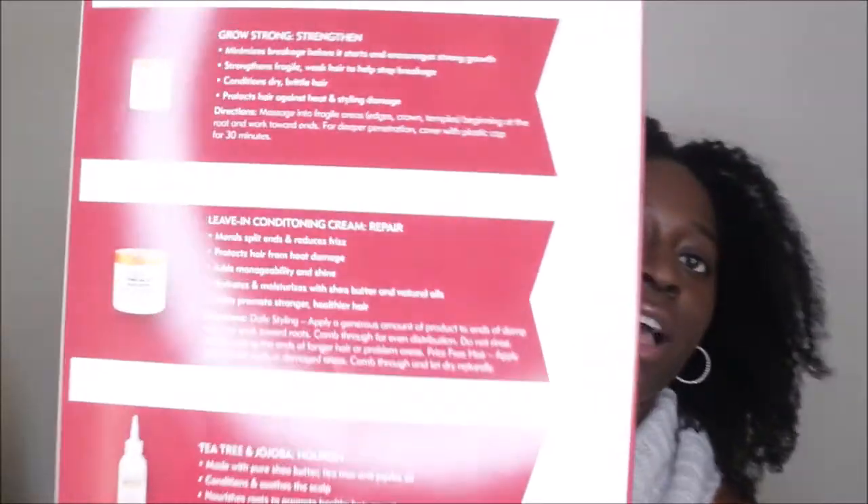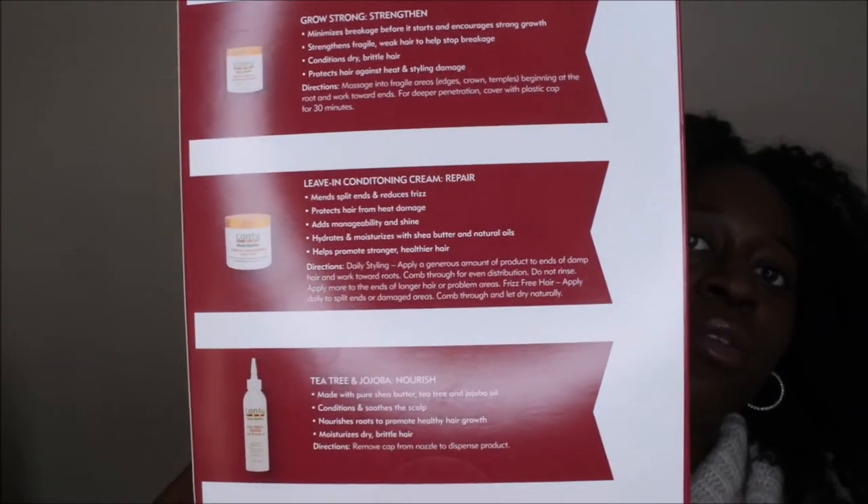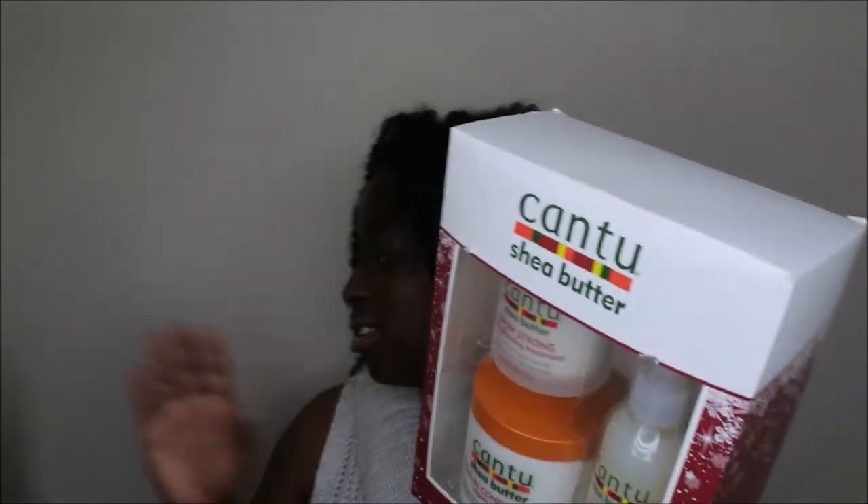It conditions and soothes the scalp, nourishes roots to promote healthy hair growth, and moisturizes dry brittle hair. That's all the information on the back in case you all wanted to read over what these products say they do. This is a really nice little holiday kit from Cantu — it's the Winter Care and Repair Kit.